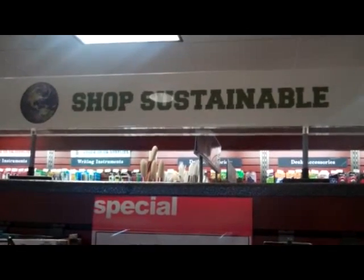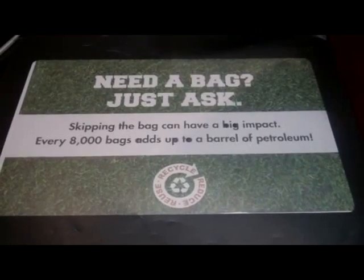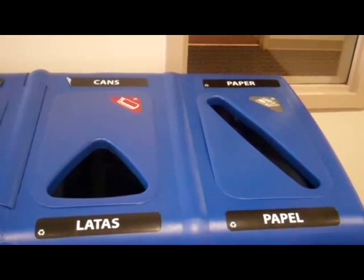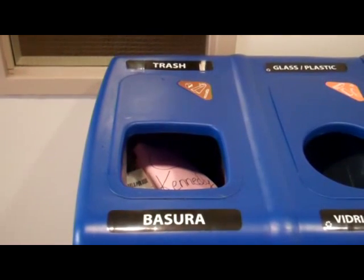Approximately ninety percent of all waste from Leo's dining hall is composted. The school store also tries to get students to go green as well. Signs are posted encouraging students to think sustainably when shopping, and cashiers also have signs for students to purchase reusable bags.